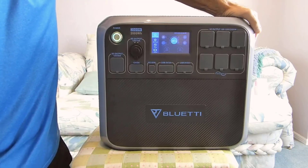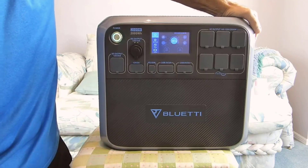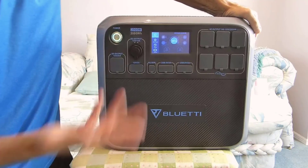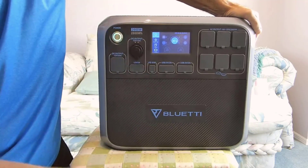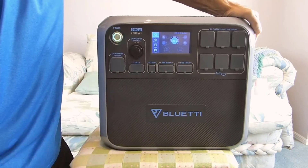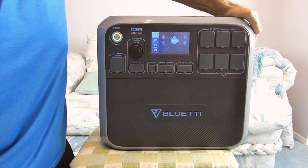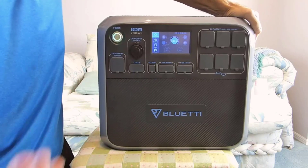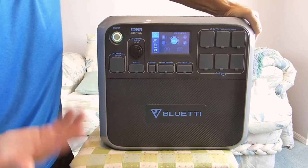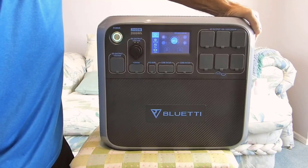Number 5: What You Get. When you purchase this portable power station, you receive a comprehensive package that includes the power station itself, an AC adapter, a solar/car charging cable, an XT-90 aviation cable, a user manual, and the assurance of a 48-month warranty. This level of support demonstrates BLUETTI's commitment to customer satisfaction and product durability. Product dimensions are 16.5 inches length by 11 inches width by 15.2 inches height.